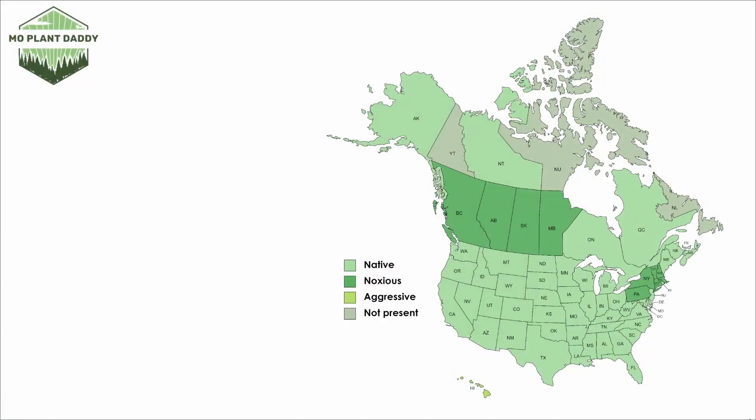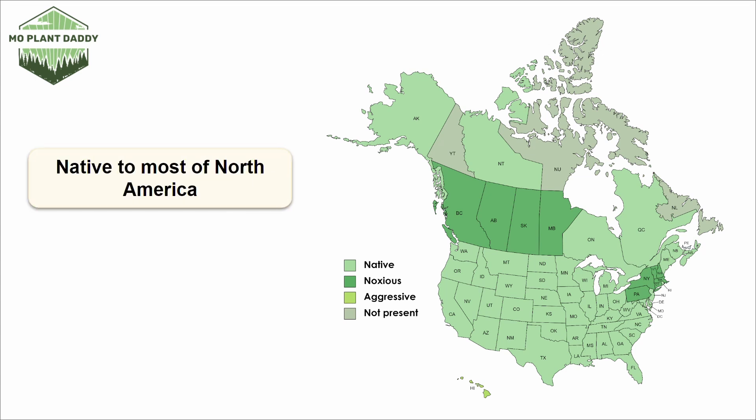If we take a look at a distribution map of cleavers in North America, we can see that cleavers are pretty widespread, being native to most of North America. Areas that mark the species as noxious have restrictions on the use of cleaver seeds. In many areas, depending on the habitat, cleavers can become a bit weedy. However, if you'd like to add this species to your landscape, it grows best in hardiness zones 3 through 7.